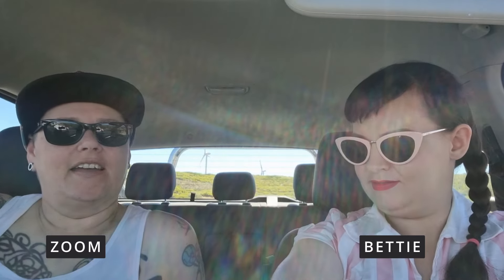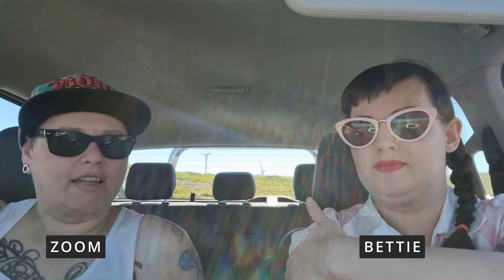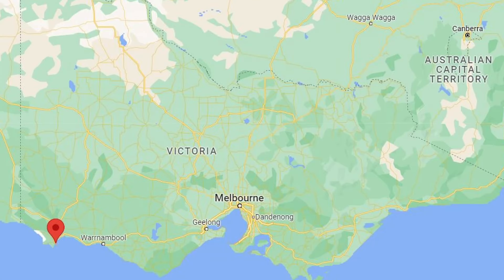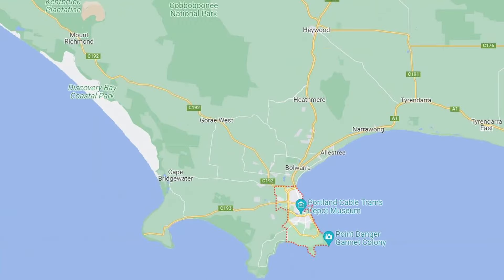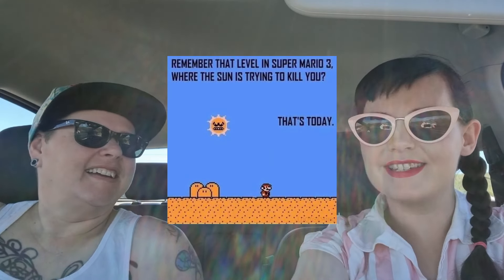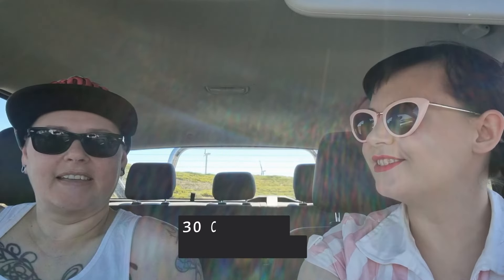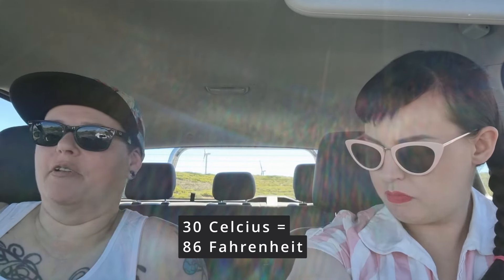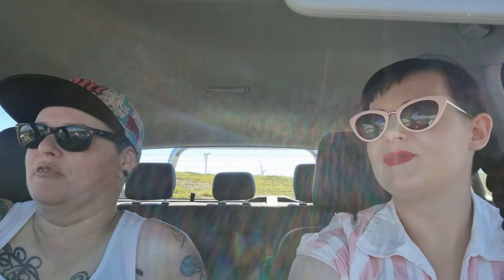Today we're down at Cape Bridgewater near Portland in Victoria, heading along the western coast almost towards the South Australian border. Betty, apart from covering yourself with sunscreen — which we should do here because it's like 30 degrees today — we always choose the hot days to go adventuring. This trail we're about to take looks like it's completely in the sun with no shade at all.